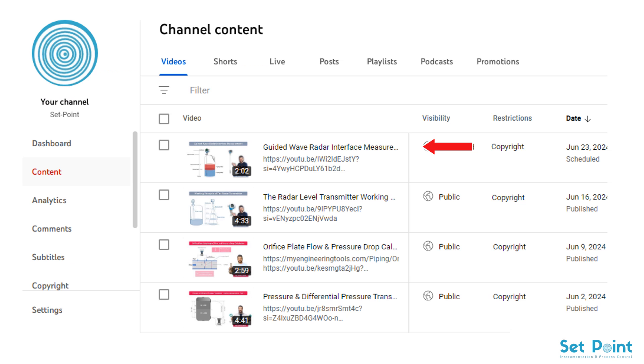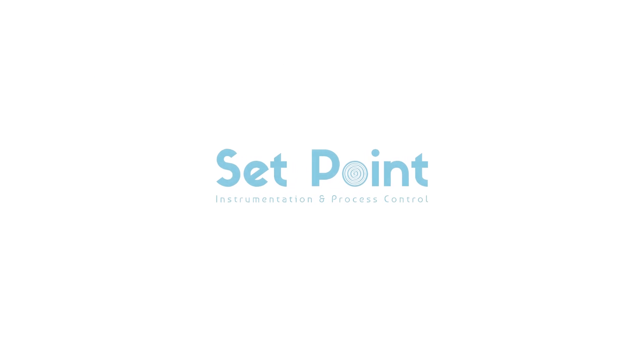For more technical details about guided wave radar working principle, you may refer to the following tutorial video — I left the link in the description box below. Thank you so much for watching and have a nice day!